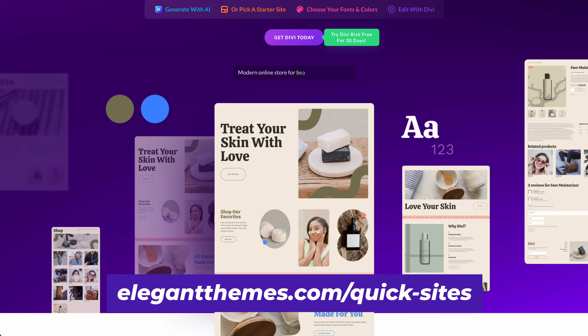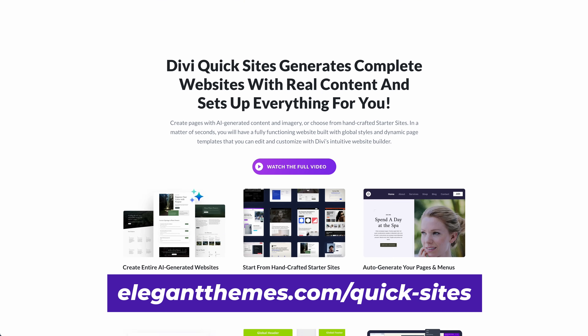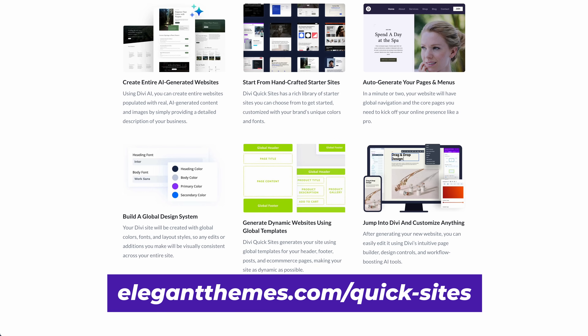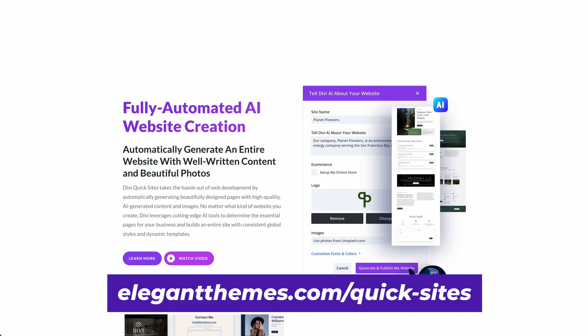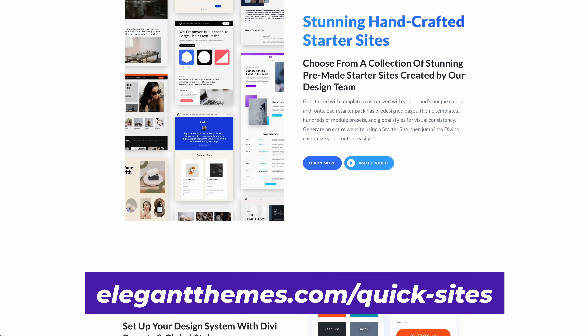It's the fastest, easiest way to get a beautiful WordPress website up and running, and since it's powered by Divi, you have complete control over every aspect of your site thanks to its visual builder, hundreds of modules, and thousands of design options.